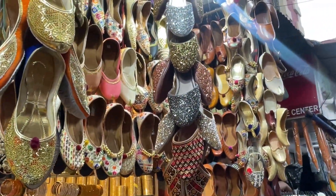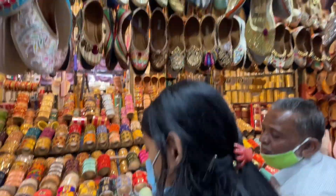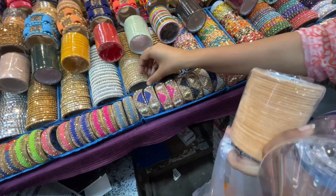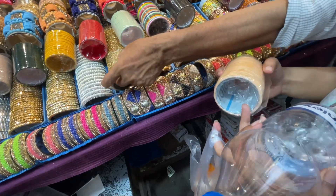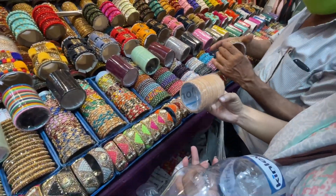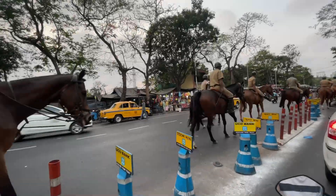There are a lot of varieties of jootis here, all ranging from 300 to 600 rupees depending on the design. The prices are reasonable according to the quality. I was looking for ones with stones but didn't like anything in the stone ones, so I took the plain ones which were also for 100 rupees.